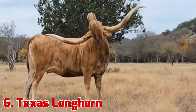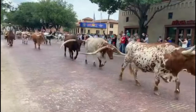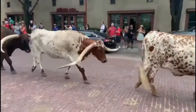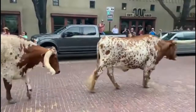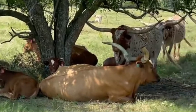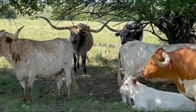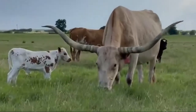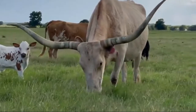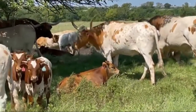6. Texas Longhorn. The Texas Longhorn is the end product of survival of the fittest, brought by Christopher Columbus and the Spanish colonists. The cattle breed is known for its characteristic horns, which can extend to over 1.8 meters tip to tip for bulls and 2.1 meters tip to tip for steers and exceptional cows. Texas Longhorns are known for their diverse coloring and can be any color or mix of colors, but dark red and white are the most dominant.